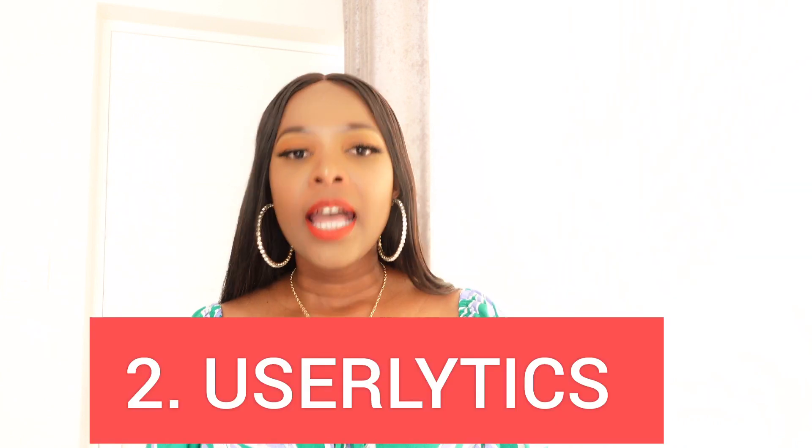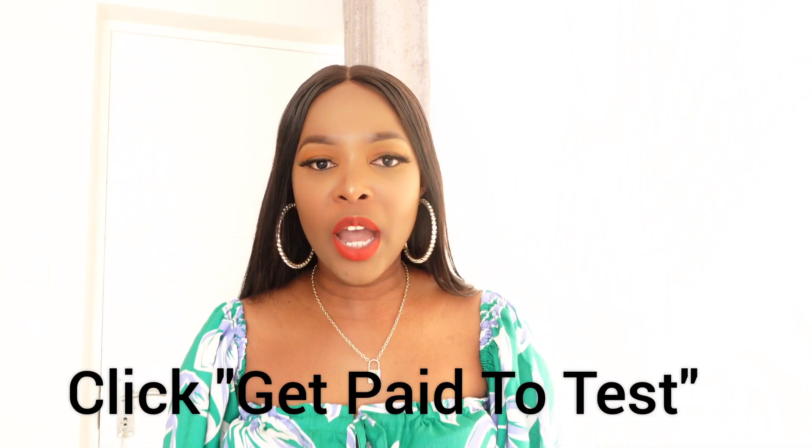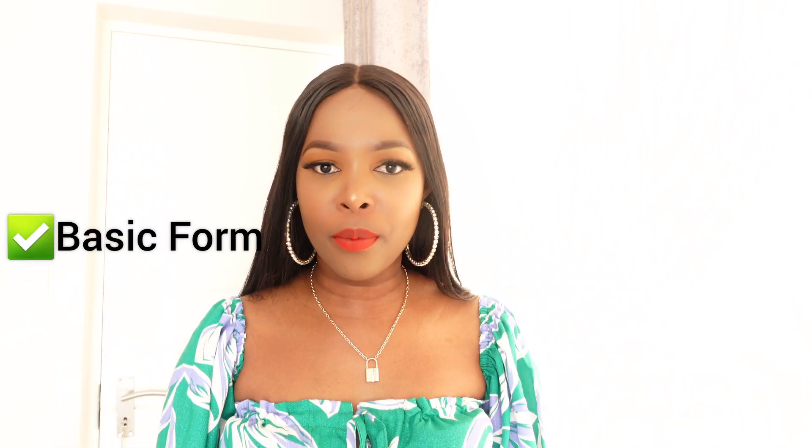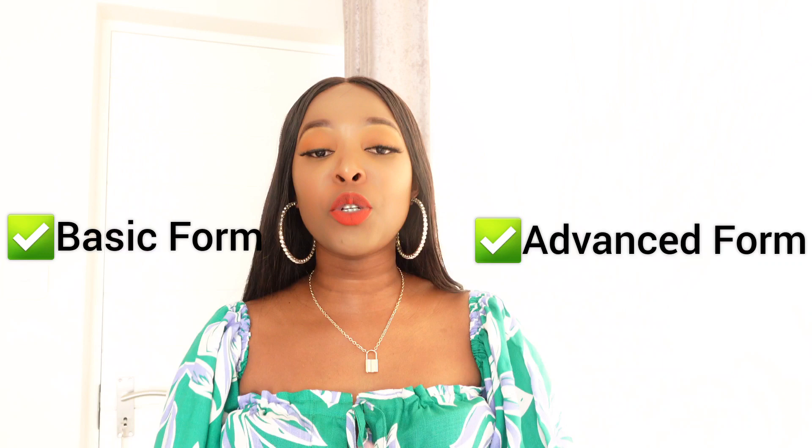Another great website testing platform is called Userlytics. This is basically a platform that pays you for your opinion on whether websites and apps are working or not. You can apply on Userlytics by clicking the 'Get Paid to Test' tab on their website, which leads you to filling out a basic form. My advice is to also fill in the advanced form, which allows the platform to know your interests so they can match you with the right kind of tests for your profile.